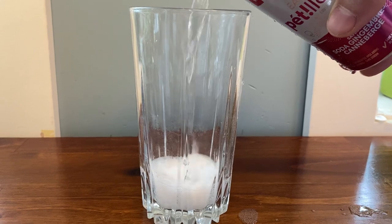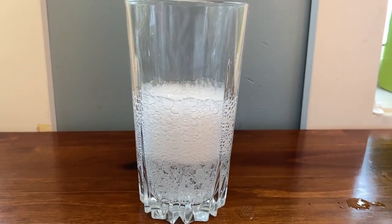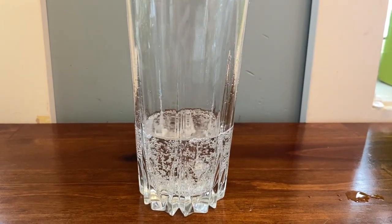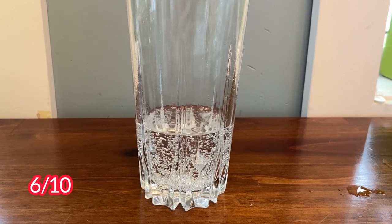This was a very fizzy sparkling water with a very light cranberry flavor. I did not get any ginger ale at all in this. It would be great as a mixer or for somebody who doesn't drink alcohol. I give it 6 out of 10.